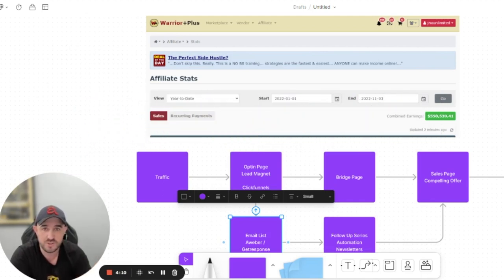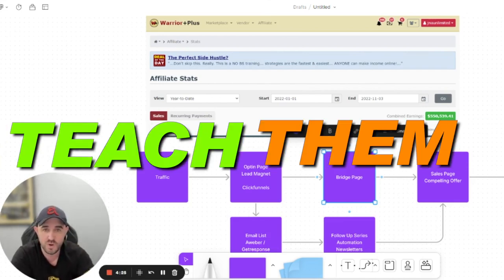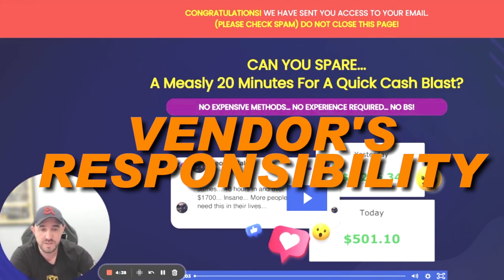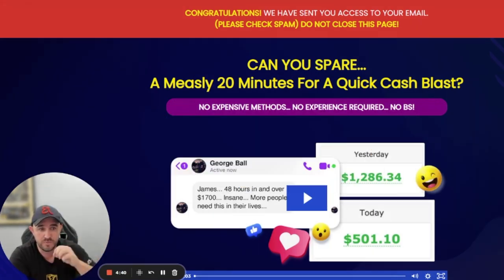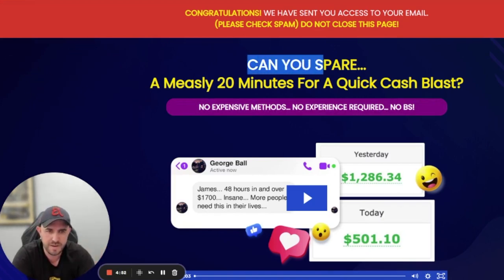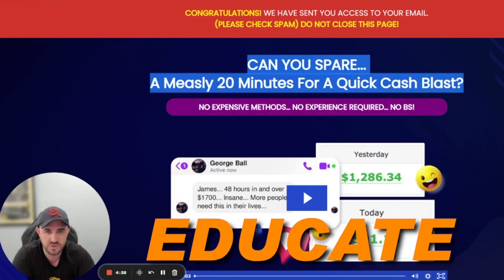The bridge page is there to mold and teach them what your offer is about — this is where you can really sell them. There's also the sales page, which helps. The sales page is the vendor's responsibility; the vendor is responsible for converting them from the sales page to the checkout page. The whole idea is to educate the person about the opportunity.